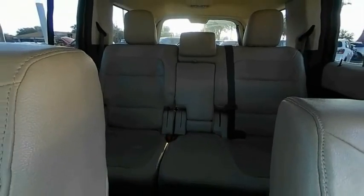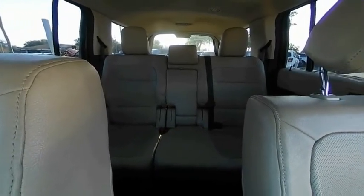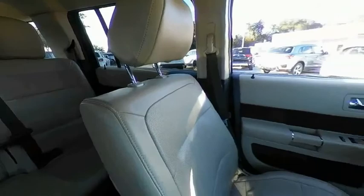If affordable style and reliability are what you're looking for, this vehicle couldn't be more perfect.